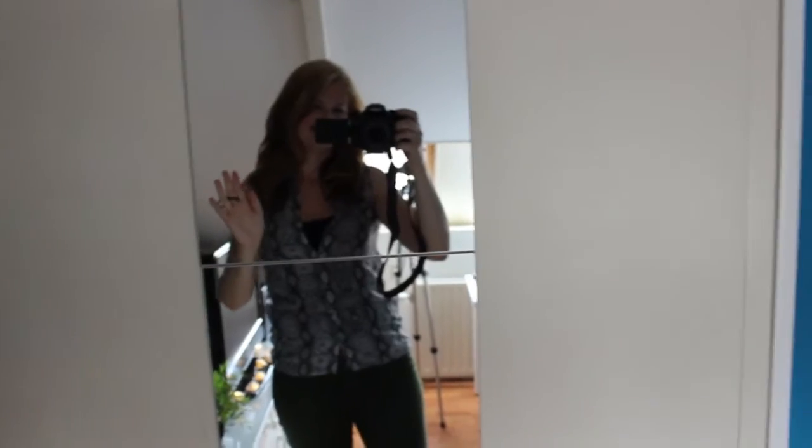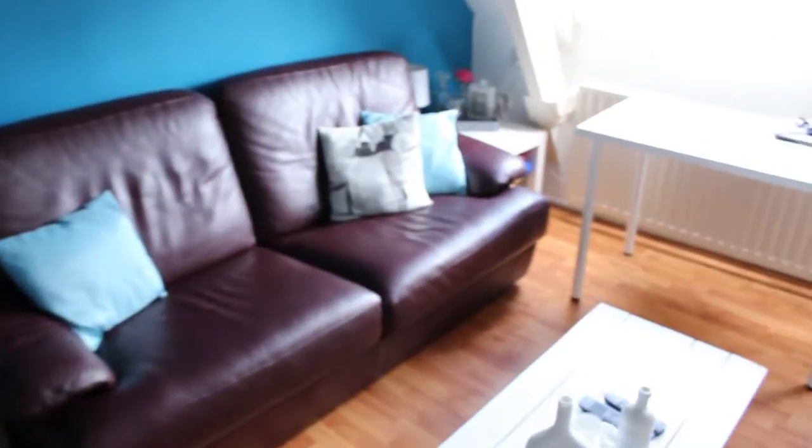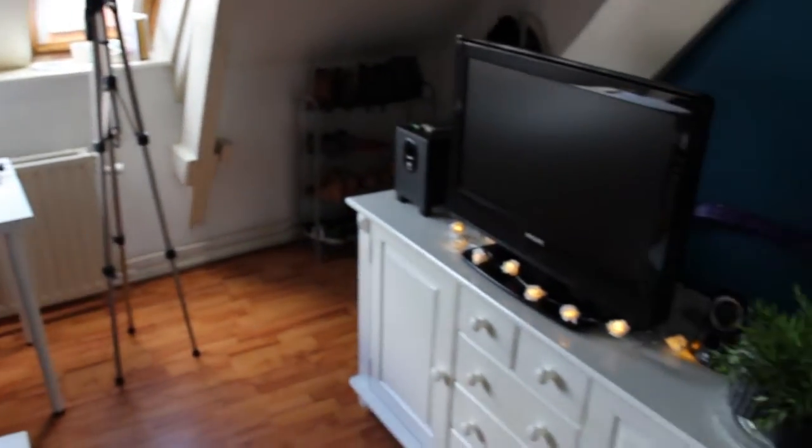Hello everybody, welcome back to my channel — this camera is heavy! Today I'm going to do a room tour for you guys. I come through this door and this is my room.